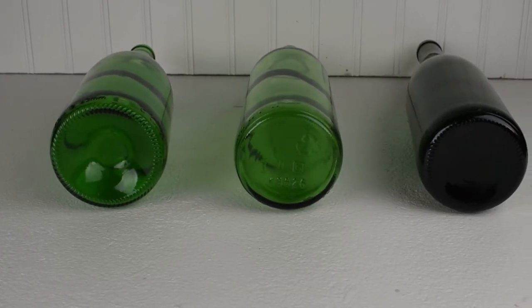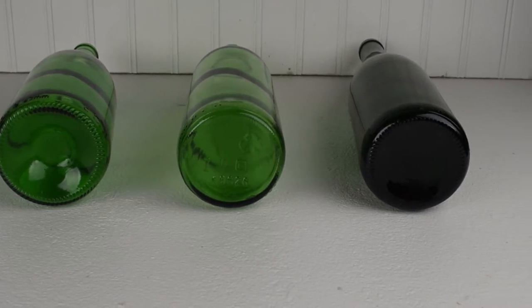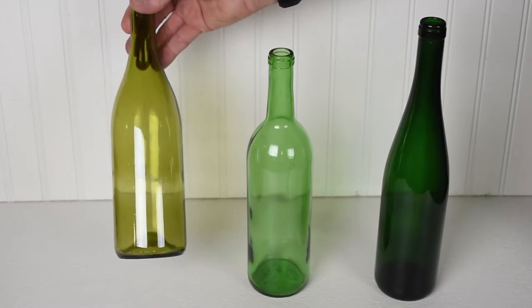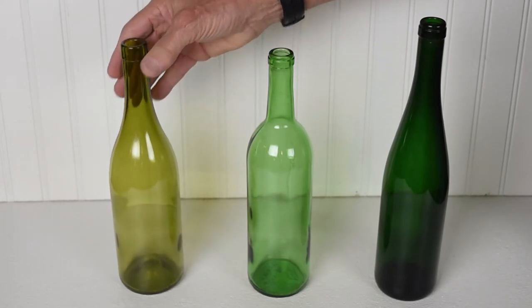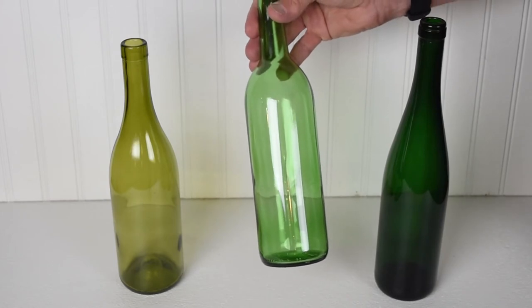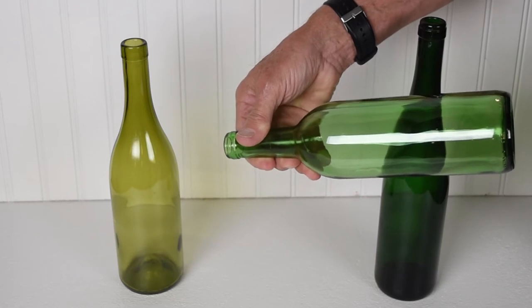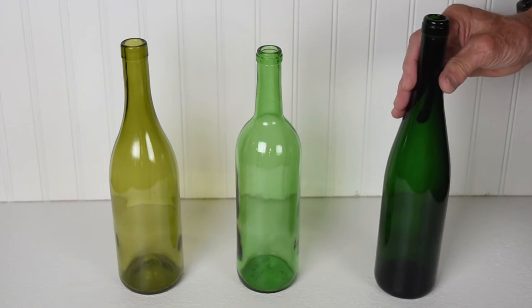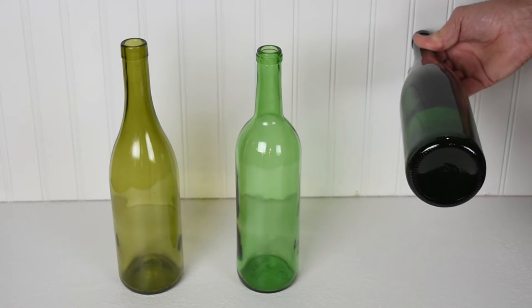While these three bottles have different profiles, they all hold the same amount of wine. It's thought that Burgundy bottles have sloping shoulders because it was easy for early glass blowers to copy that shape. The prominent shoulders of Bordeaux bottles were thought to stop sediment when pouring reds. And Alsace, or Hock, bottles were narrower and taller because they took up less space on riverboats.